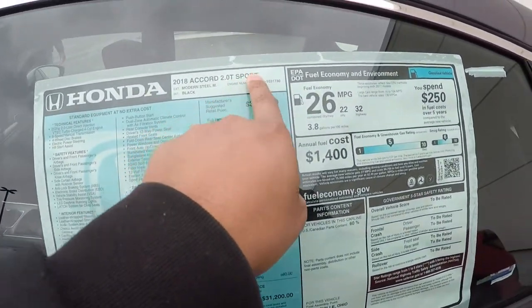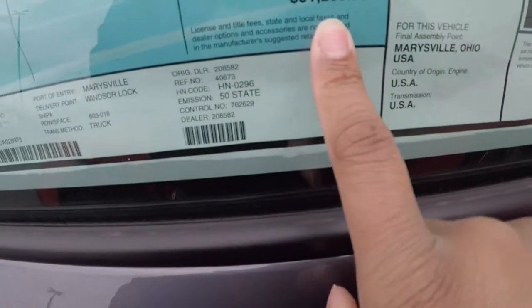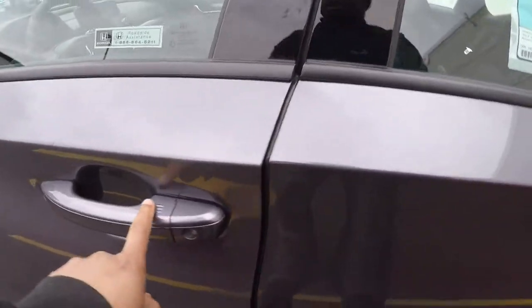2018 Accord 2.0 turbo Sport — $30,000 MSRP, after features you're at $31,200.